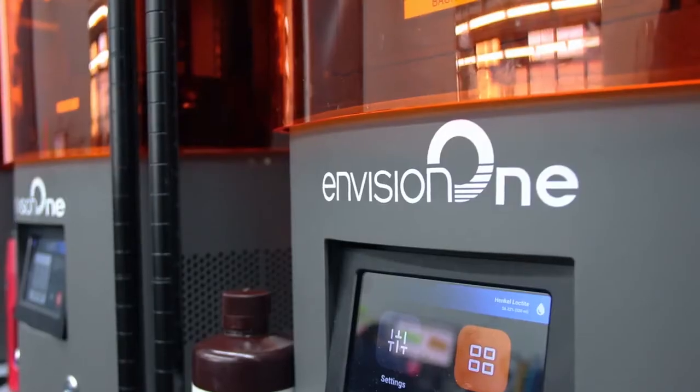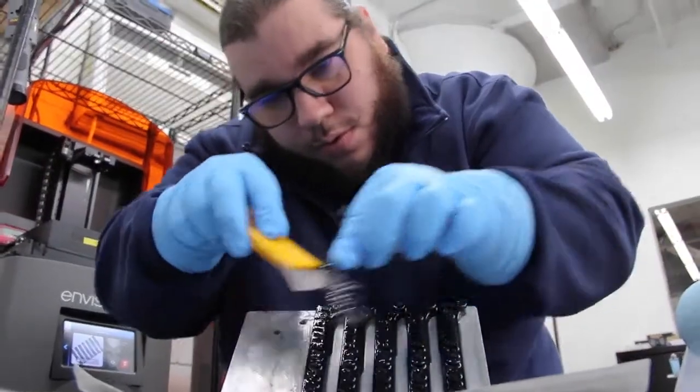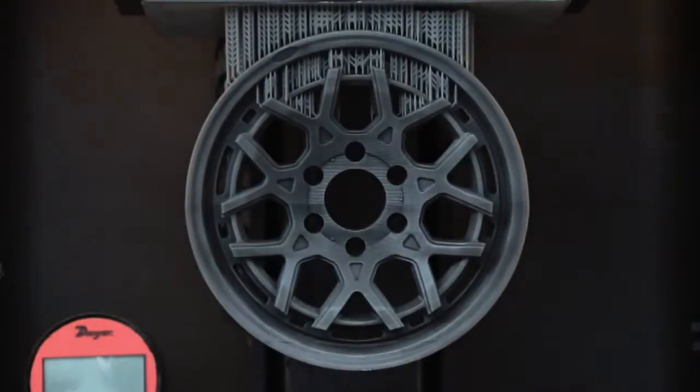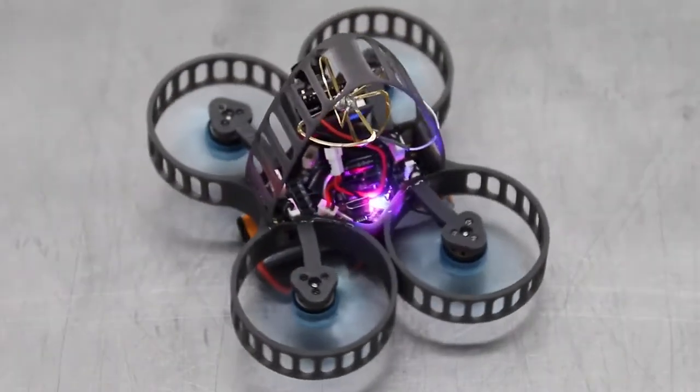Now that the Envision 1 technology is an open system, it allows more material partners access to the CDLM technology. It really is allowing us the capability to go after all the big players in this space that are underutilizing additive manufacturing, such as aerospace, architecture, consumer electronics, robotics, and drones. And we could not be any more excited.